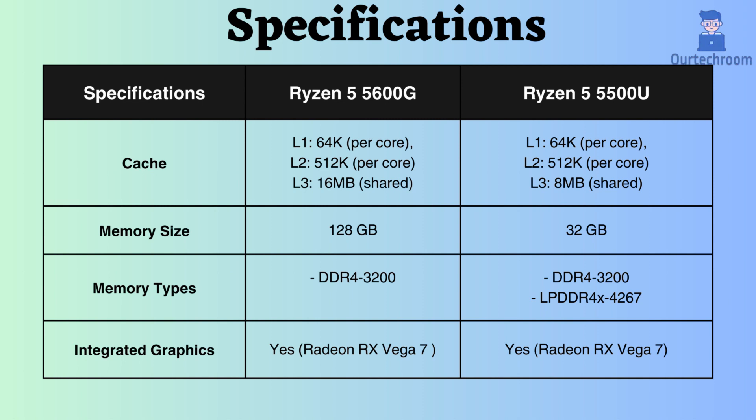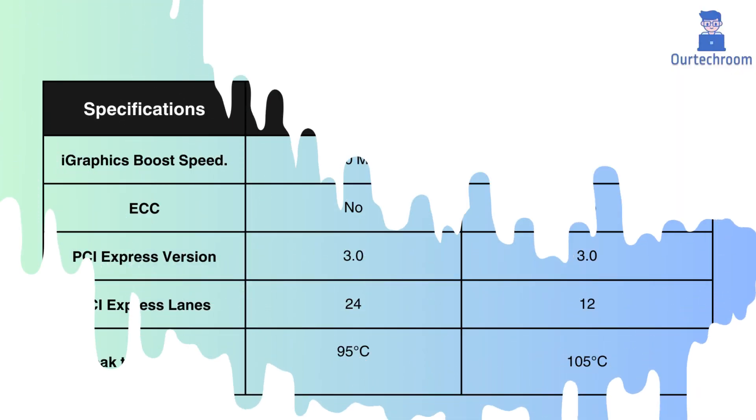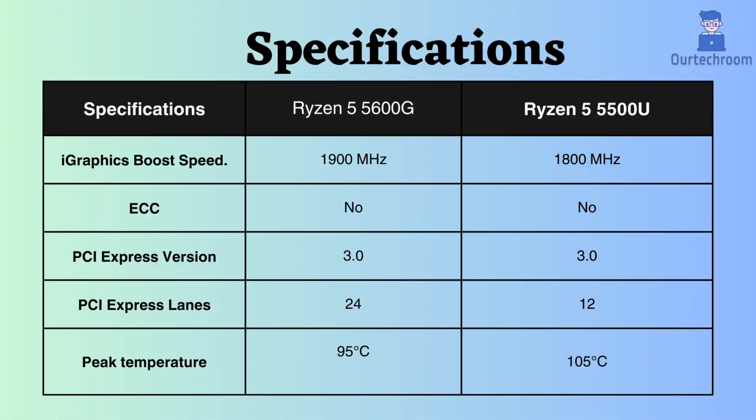Both processors feature integrated GPUs, specifically the Radeon RX Vega 7. However, the Ryzen 5600G boasts a higher boost clock frequency for the GPU, resulting in better performance for graphics-intensive tasks.